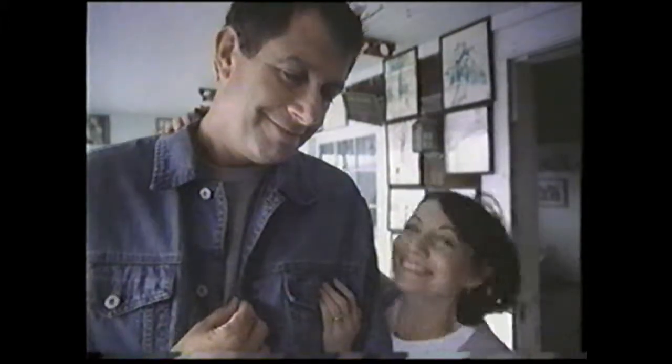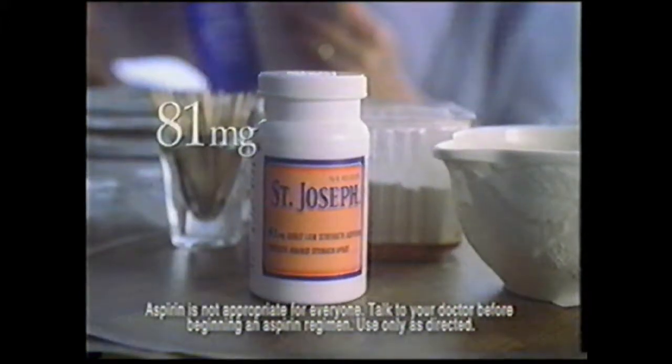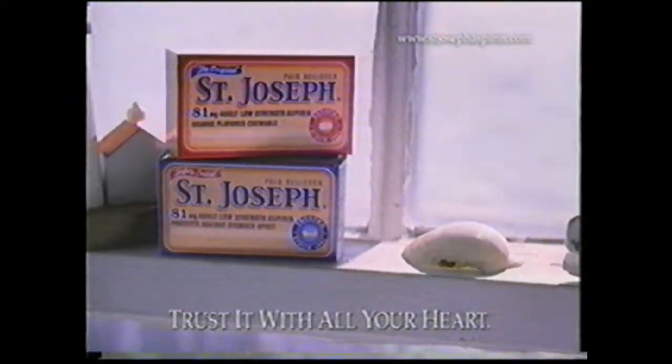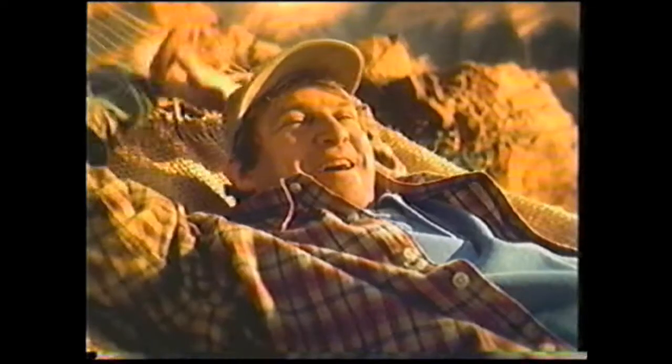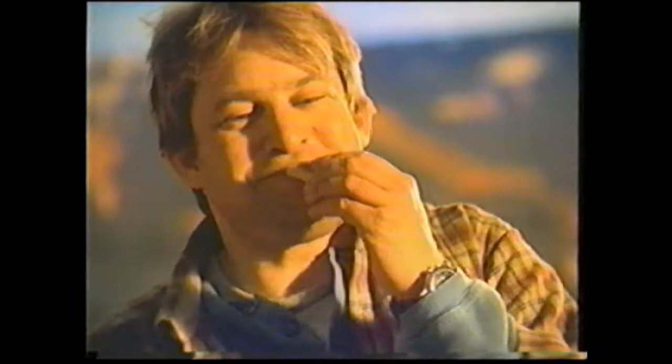After 26 years of marriage, Tom and I realized that we're a little different from each other, except for one thing. A doctor says we should both take a single 81 milligram St. Joseph aspirin — the dosage doctors recommend most for aspirin therapy. Looking for a quiet moment? Get a quieter cookie — soft, chewy Fig Newtons. Time out from the everyday crunch.